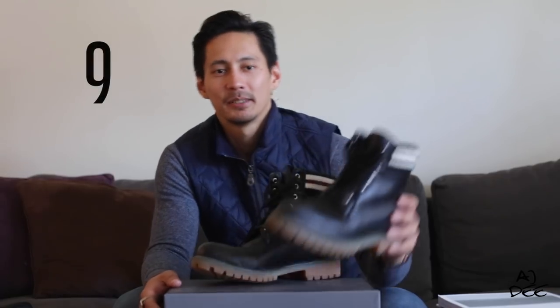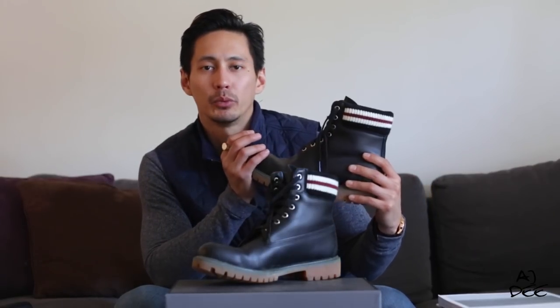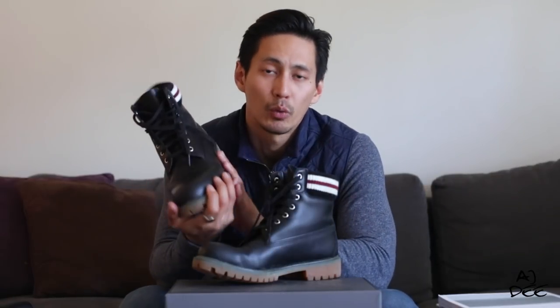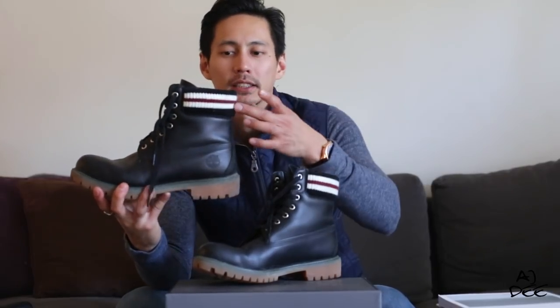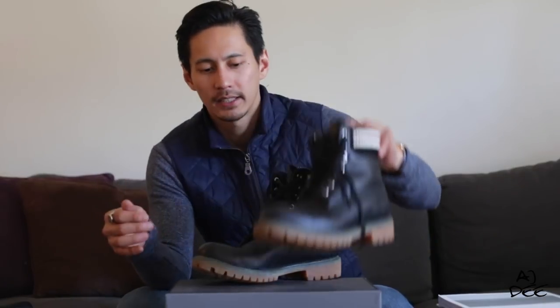For the next one, I got these badass boots from Timberland — it's actually a limited edition, a collaboration between Marni and Timberland together with Zalando, so you can't really find this one in the market. I've been using these during winter because of the sole; it's really made for winter and heavy walking. It's kind of heavy, although still stylish. You can wear this with jeans, and it has a nice ribbed cotton cushion detail at the back — really sturdy.